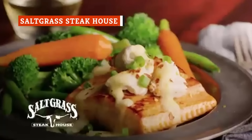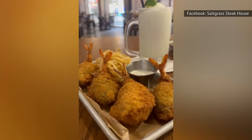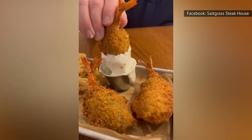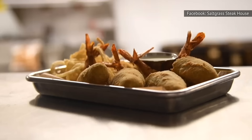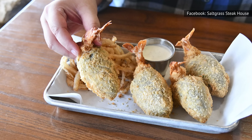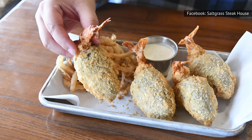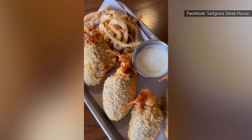When it comes to tasty steakhouse bites, Saltgrass Steakhouse's Range Rattlers are not to be missed. This delectable offering consists of large shrimp stuffed into cheese-filled jalapeños, battered, fried, and served with homemade ranch for dipping — making for a bite that is crispy, crunchy, cheesy, and spicy all at the same time. One Saltgrass customer called them addictive, while others praised their one-of-a-kind nature. Most diners agree that the Range Rattlers are a must, and you may even choose to pass on other sides to make room.